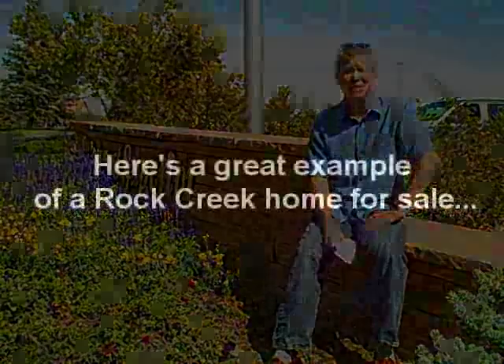In terms of Rock Creek homes for sale, of the 40 or so homes that are actively for sale and not under contract, we've got a median price of approximately $470,000 and an average of 82 days on the market. That's a pretty good market for sellers, and I'd call it more of a balanced market.